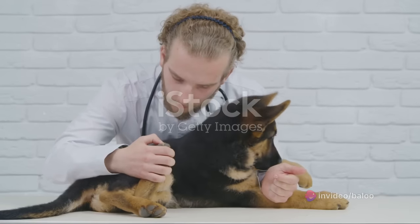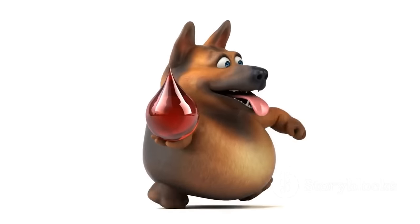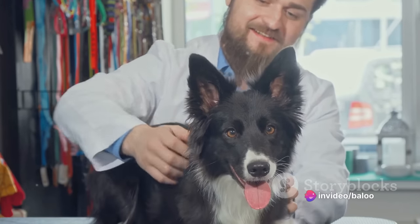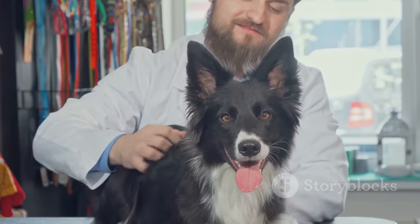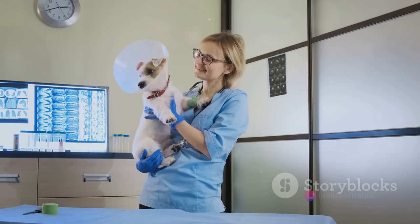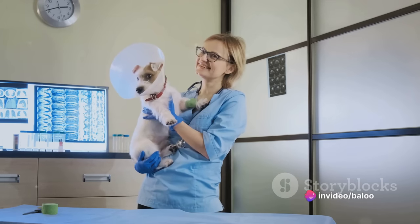Transitioning to another health concern, we have hip dysplasia, a common skeletal condition in German Shepherds. This malformation of the hip joint can result in pain, lameness, and eventual arthritis. Causes range from genetics to environmental factors like diet and exercise. Symptoms include decreased activity, difficulty rising, and a bunny hop gait. Treatment can be non-surgical with pain management and lifestyle changes, or surgical, depending on the severity. Early detection can make a world of difference. Regular check-ups and keen observation of your dog's behaviour are key to ensuring their health and longevity.